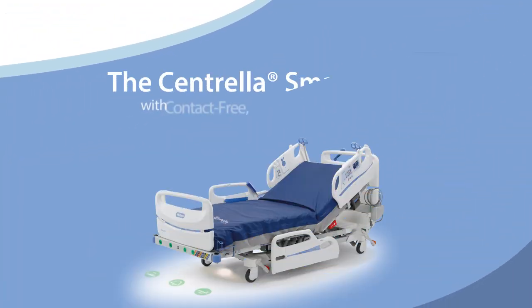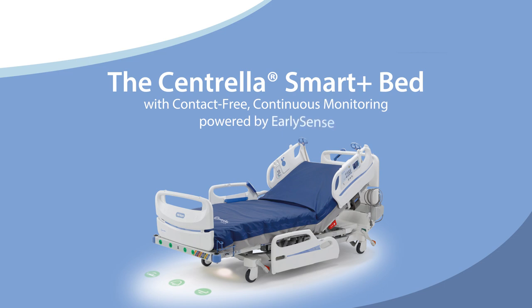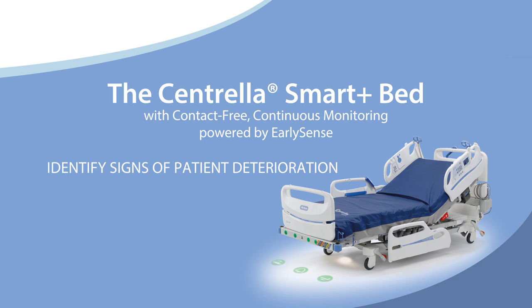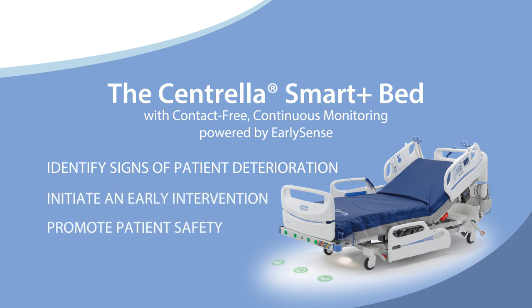The Centrella Smart Plus Bed with contact-free continuous monitoring powered by EarlySense technology is designed to identify signs of patient deterioration, initiate early intervention, and promote patient safety.